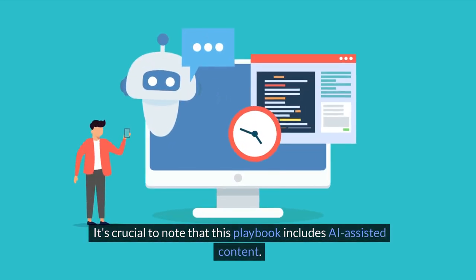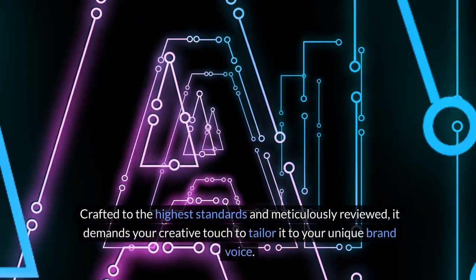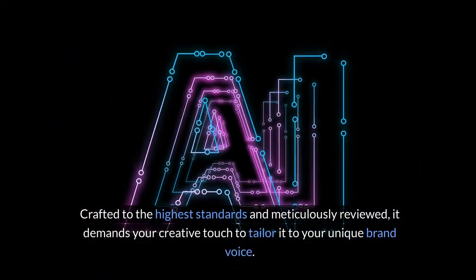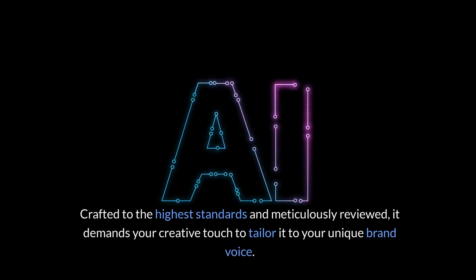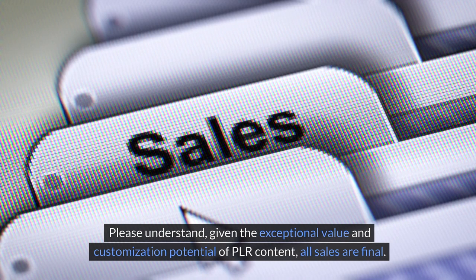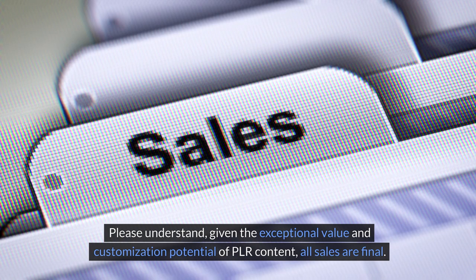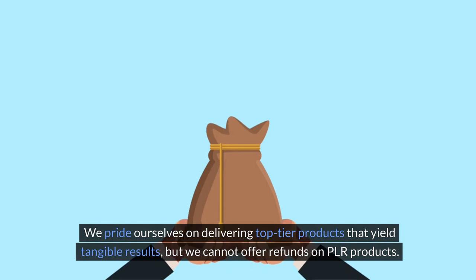It's crucial to note that this playbook includes AI-assisted content. Crafted to the highest standards and meticulously reviewed, it demands your creative touch to tailor it to your unique brand voice. Please understand that, given the exceptional value and customization potential of PLR content, all sales are final. We pride ourselves on delivering top-tier products that yield tangible results, but we cannot offer refunds on PLR products.